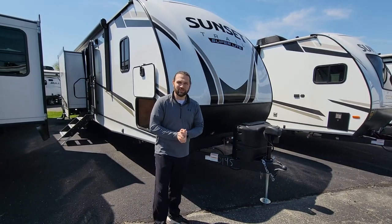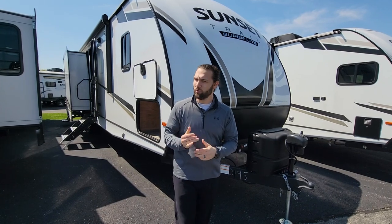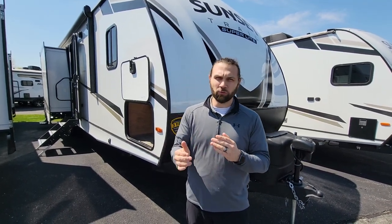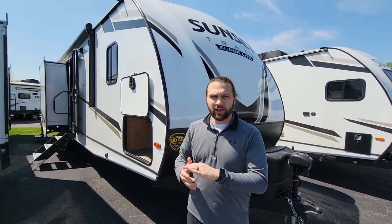Good afternoon everyone, this is Austin Early at Modern Trailer Sales in Anderson, Indiana on a beautiful day to talk to you about the Sunset Trail 331 bunkhouse. Sunset Trail is by Crossroads, a great camper that we're going to look at today.